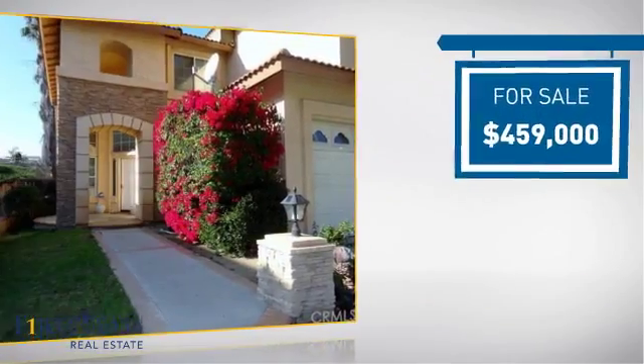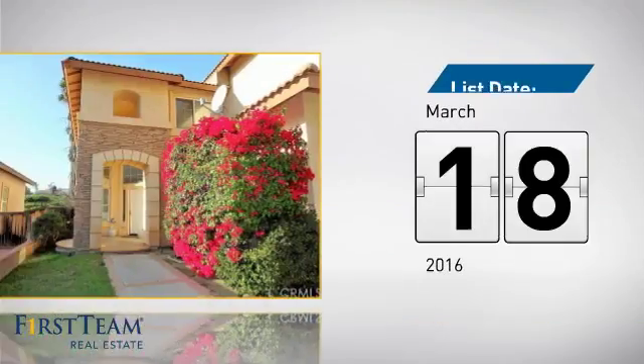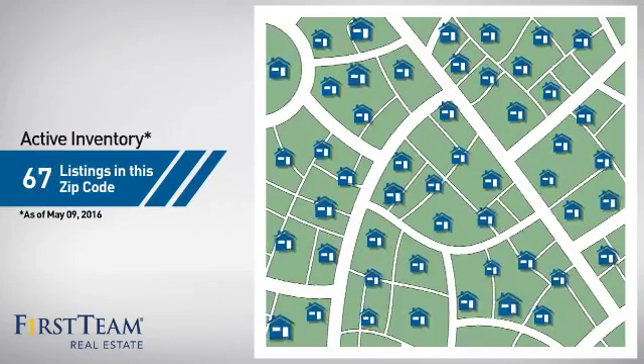Currently listed at just over $450,000. It's been on the market since March. Wondering how it stacks up against the competition? There are now just over 65 homes on the market within this zip code.